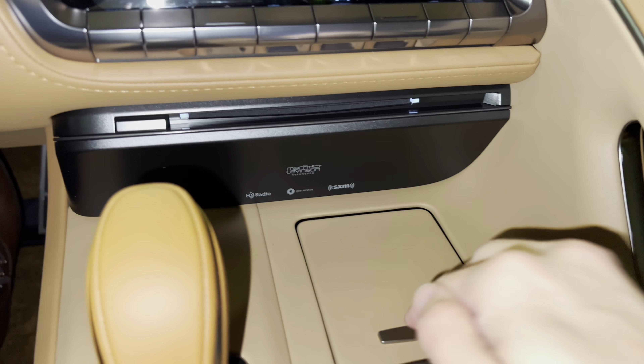On the exterior of the LC, we have our standard triple-beam LED headlights with automatic high beam function, daytime running lights, and LED turn signals. We also have integrated turn signals in our mirrors.